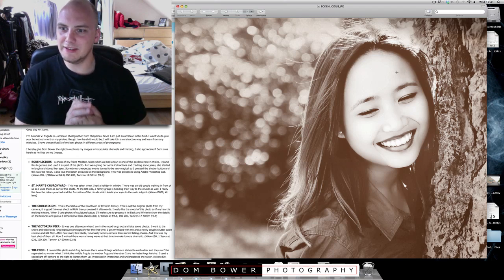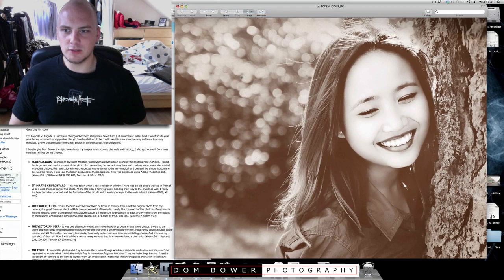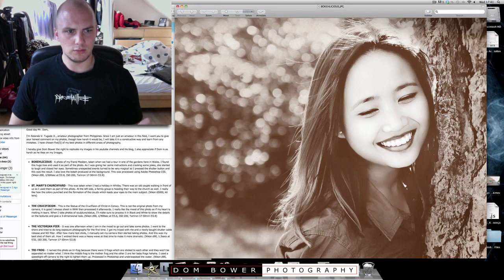The name 'Bokalicious' really refers to the background bokeh here. So that's an unusual name to give a photo which is really about a model. Think about how you're going to be naming your photos. Okay, let's see the next one.